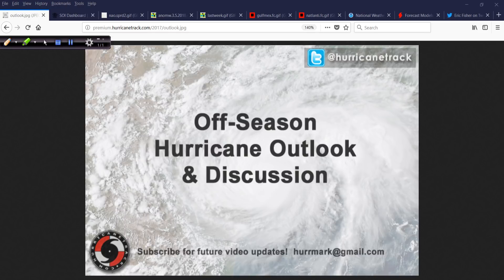Good afternoon, Mark Sudduth, HurricaneTrack.com here with your off-season edition of the Hurricane Outlook and Discussion. Believe it or not, it is March 5th, 2018. Where has the time gone? I cannot believe we're already into early March, and it has been a heck of a March already — we're going to talk about that in a moment.